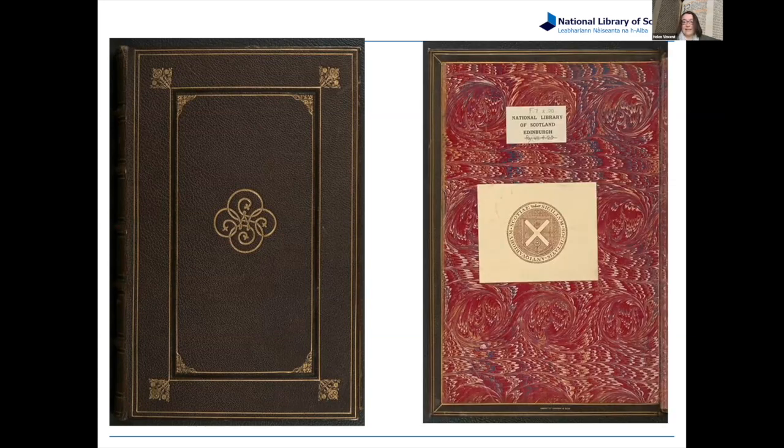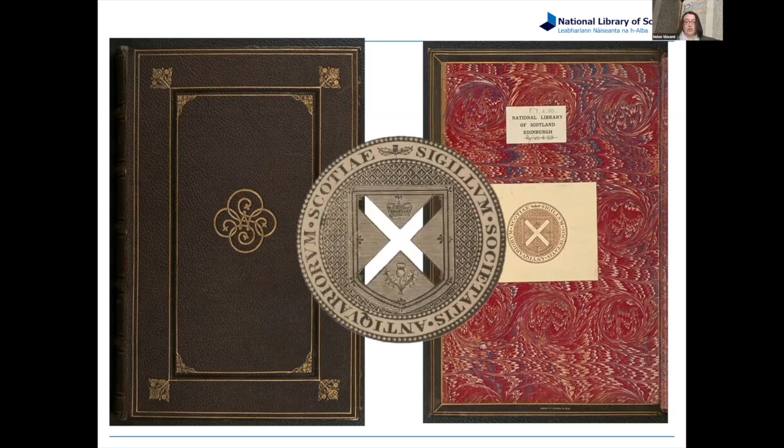The Society of Antiquaries had only been founded a few years earlier, and as you can see on the inside, they probably did this rebinding — you can see their badge or logo here. They had put out a call saying they were trying to build up collections of the antiquities of Scotland, and if you have interesting objects, send them to us. She responded to that call by giving them her First Folio.